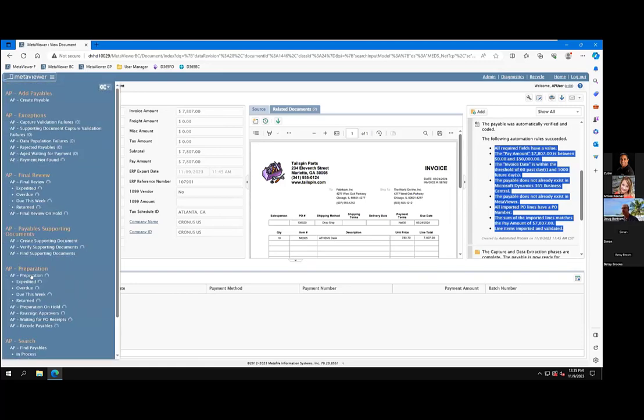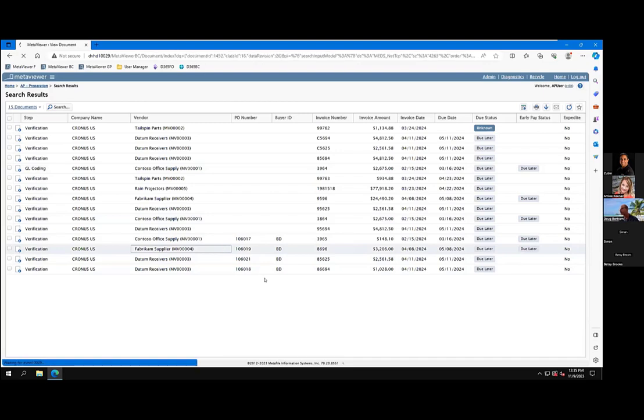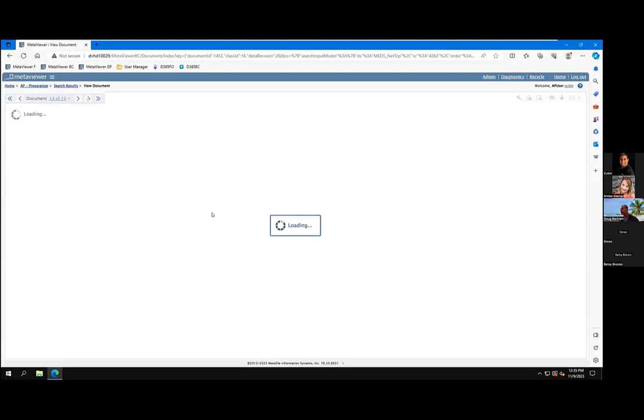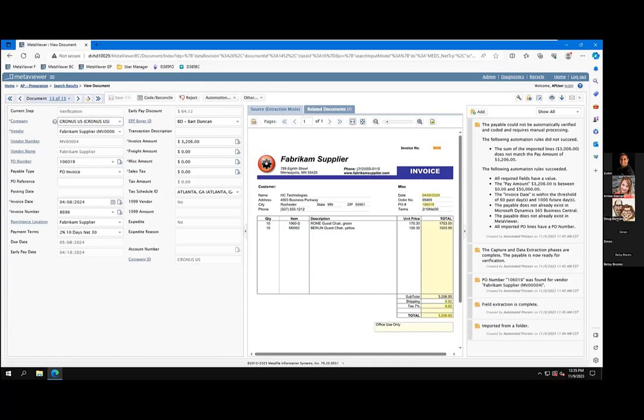If for some reason the purchase order invoice did not match automatically, it's going to come into that preparation queue. So if I hop over to there and pull this Fabricam supplier — you can see over here, when we did the checks and balances, this one — the imported lines did not match the pay amount and freight. There are some tools here to help the user identify what was wrong, why this didn't match automatically. The PO number field itself — we did validate that it is a valid PO, so we specify the payable type as PO invoice.